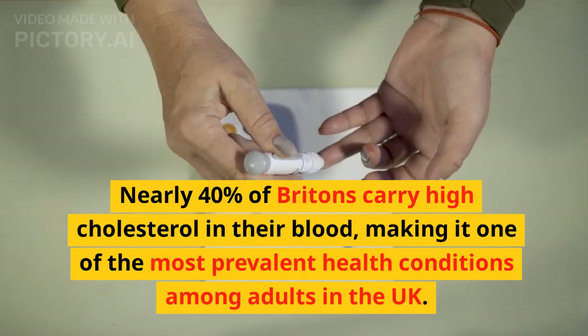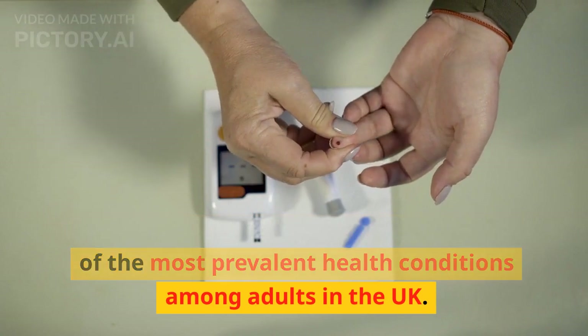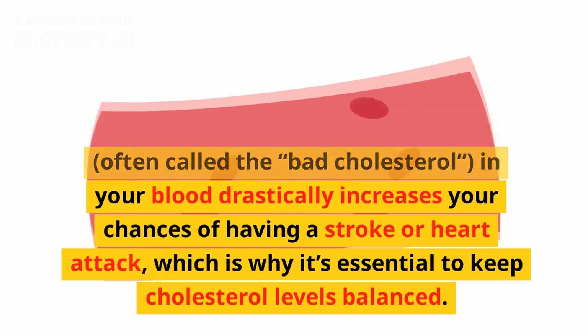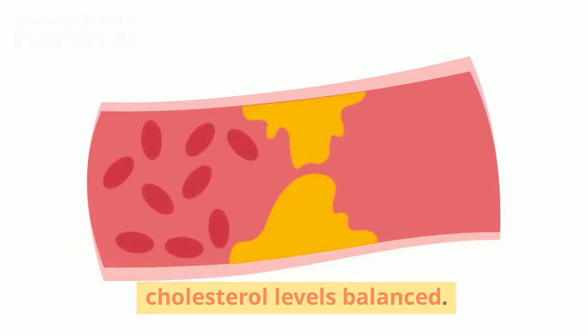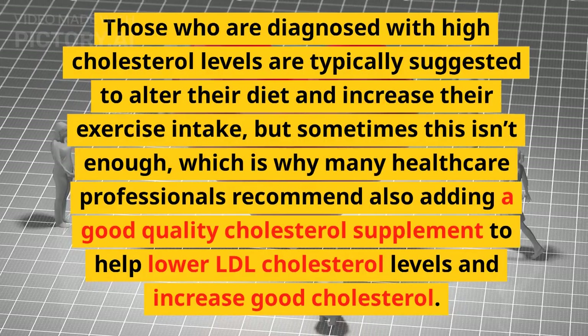Nearly 40% of Britons carry high cholesterol in their blood, making it one of the most prevalent health conditions among adults in the UK. Having high levels of LDL cholesterol, often called the bad cholesterol, in your blood drastically increases your chances of having a stroke or heart attack, which is why it's essential to keep cholesterol levels balanced.